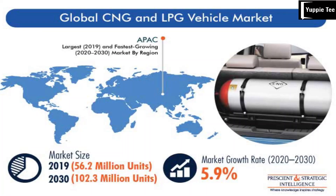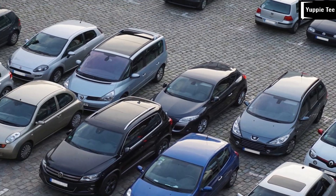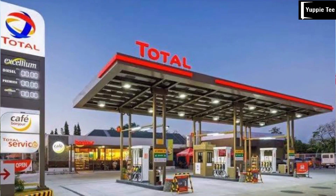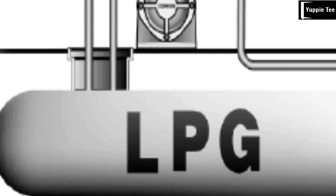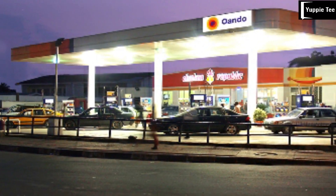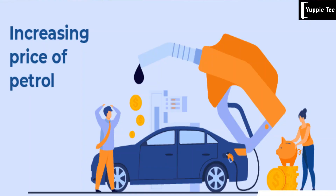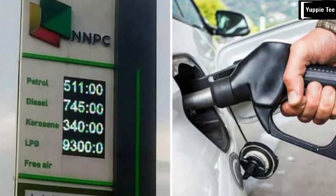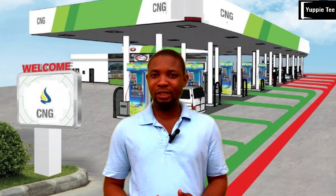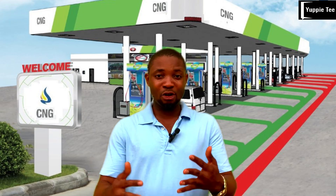When it comes to fueling or converting your car to gas, you have a few options: petrol, compressed natural gas (CNG), or liquefied petroleum gas (LPG). Petrol, also known as gasoline, is the most widely used fuel for cars. It's easily available and offers good performance, but it comes at a high price — 650 naira per liter in Nigeria — and petrol-powered cars have higher carbon emissions compared to other options.